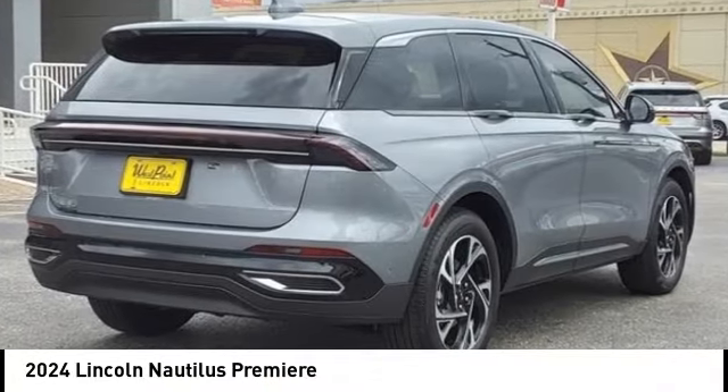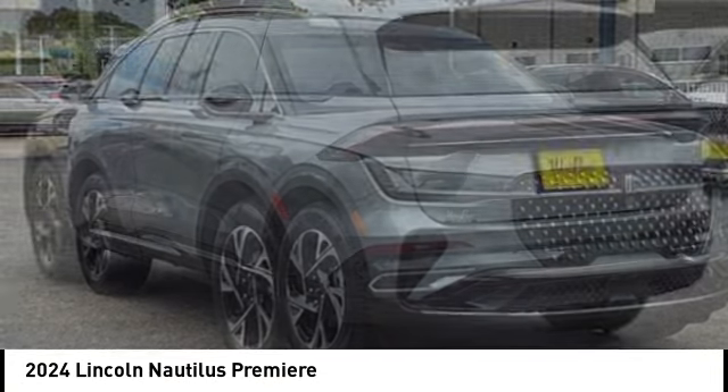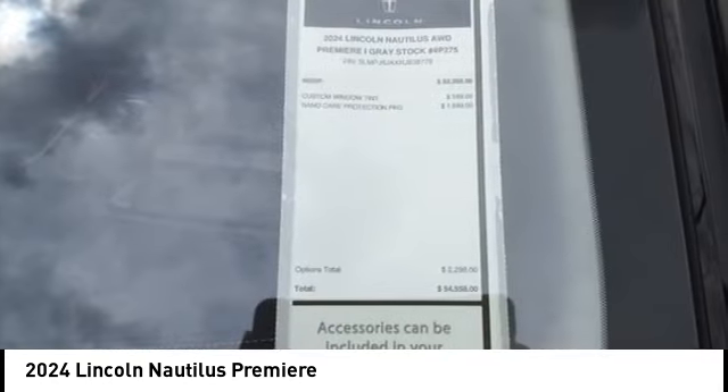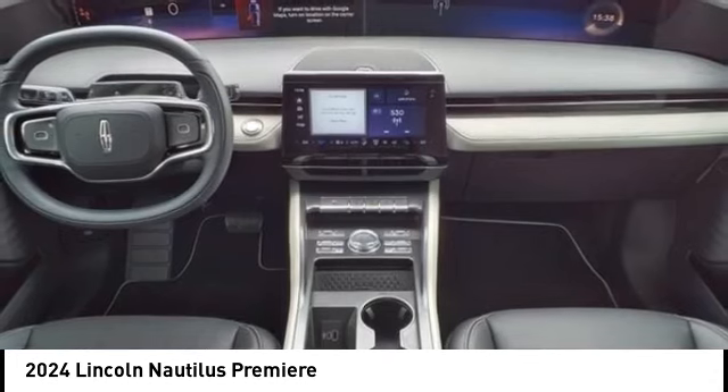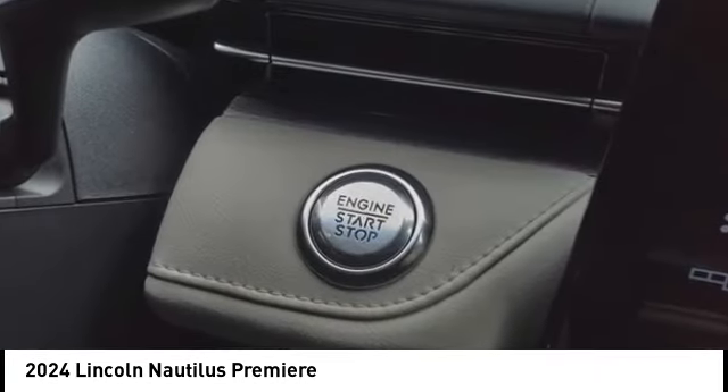Take a ride in the 2024 Lincoln Nautilus. The Lincoln Nautilus crossover provides you with all the functionality you need in a vehicle — plenty of space, lots of safety and technology options, and a high-end interior feel makes this the perfect vehicle.